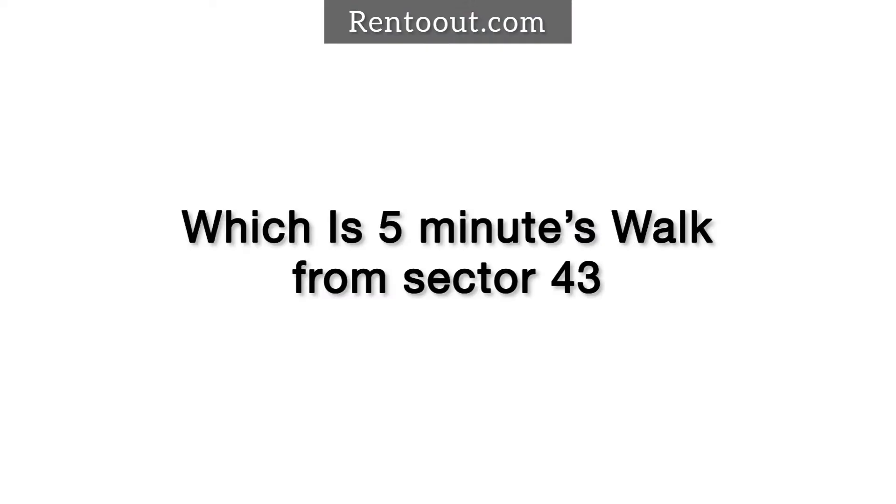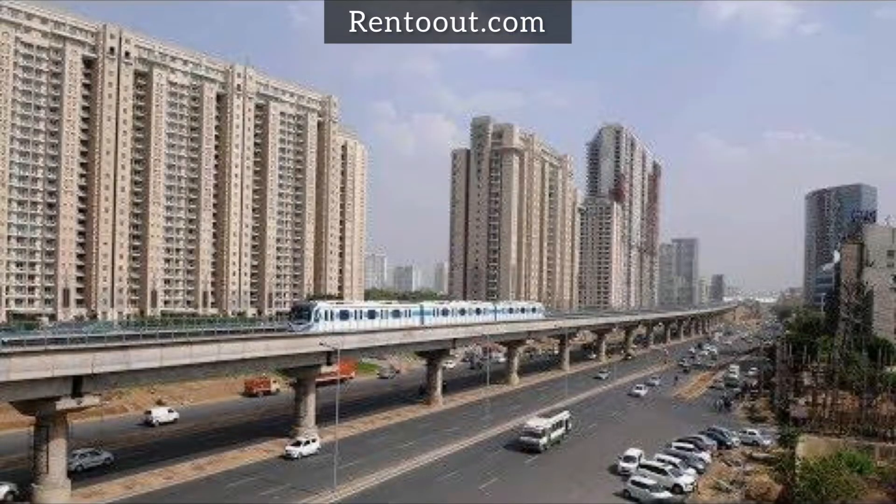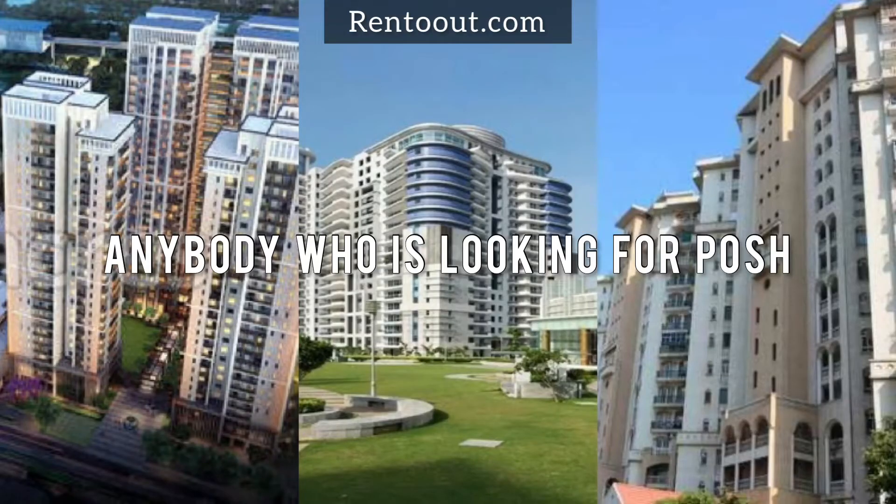When somebody is working in DLF Horizon 1, which is a 5-minute walk from Sector 43, or in Cyber City, which is a 10-minute ride from Metro, or if you are working in Golf Course Extension Road, which is a 10-minute ride from Metro Station, or in Udyog Vihar, which is another 15-minute ride from this location — anybody looking for a posh and gated locality prefers Sector 43.